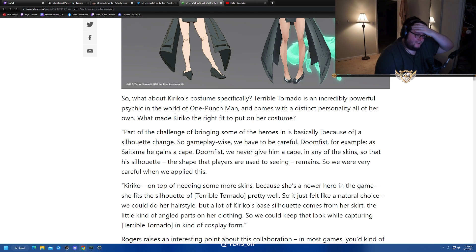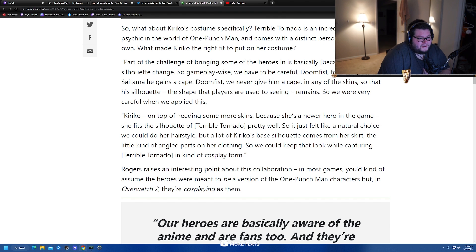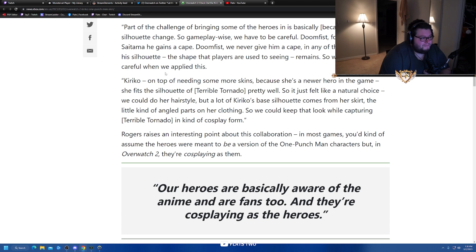What about Kiriko's costume specifically? Terrible Tornado is an incredibly powerful psychic in the world of One Punch Man with a distinct personality all her own, which made Kiriko the right fit. I actually thought Mercy was going to have it because of the whole floaty thing. Part of the challenge of bringing some heroes in is because of silhouette changes — gameplay-wise they have to be careful. Doomfist as Saitama gains a cape, but they never give Doomfist a cape in any skin, so his silhouette — the shape players are using and seeing — remains. They were very careful.